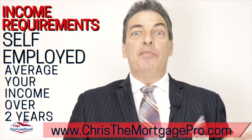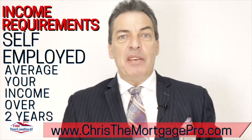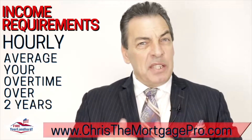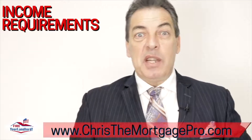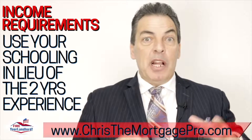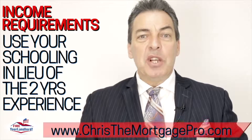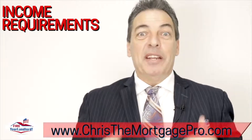If you're self-employed, we're going to average your income over two years — that's your net income after you write off all your expenses. If you're hourly, we'll calculate that and average your overtime over two years as well. Sometimes people say 'Chris, I've only been doing this six months' — and I ask: did you get an education in this field? Maybe a college degree, a certificate program, or a year of training to become a radiologist or radiology technician? We can use that in lieu of the two years of experience. There are tips and tricks, but you need to show me so I can help you qualify.